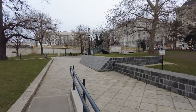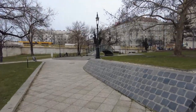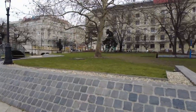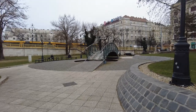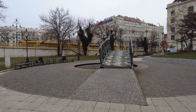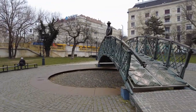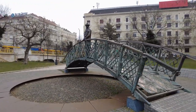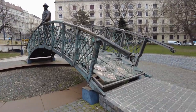So getting to Margit Bridge — it's really kind of cute. There's this little park right before it, you can still see the bridge right here, but it's got this statue and this little bridge in the middle, which is kind of amazing. Very cool. Let's go over it, if we can.